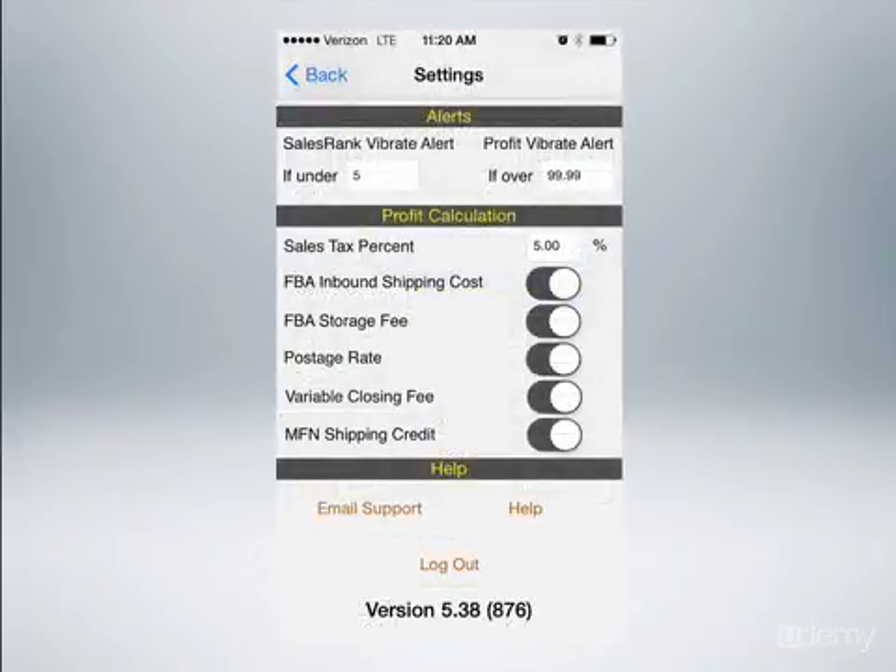And then below that, you're going to have alerts. I always like to have everything accounted for. So for profit calculation, I put sales tax of 5%. And then I want it to include FBA amount shipping, FBA storage, postage rates, variable closing fee. And if I did do an MFN shipping credit, I want it to show me the shipping credit. So this shows you how my settings are set up.